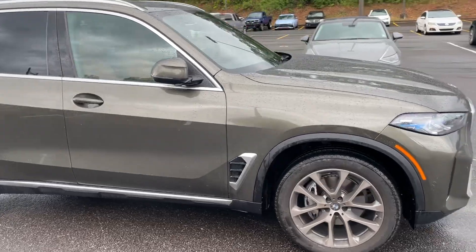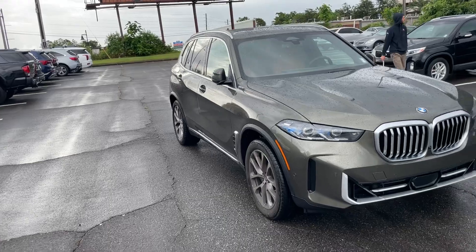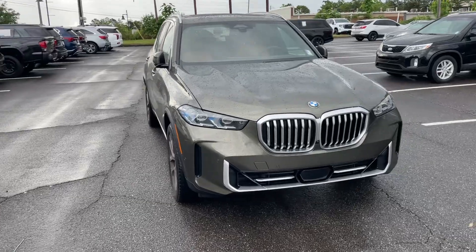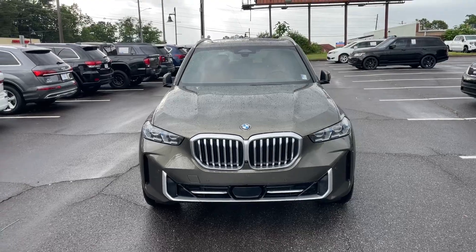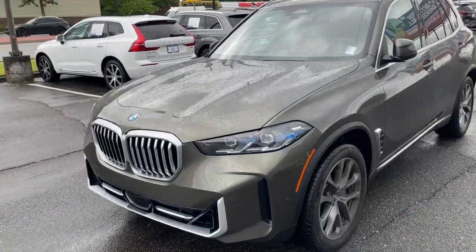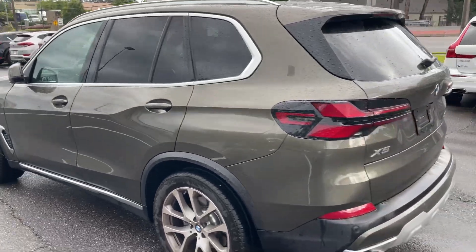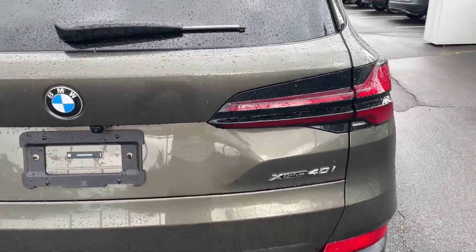Brand new car. This car is going to be $68,554. This was about $81,000 new. It's a 2,600 mile vehicle. So you're talking about getting a brand new X5 for about $15,000 off or something like that. And I don't have the window sticker, but it's the X5, XDrive 4.0.